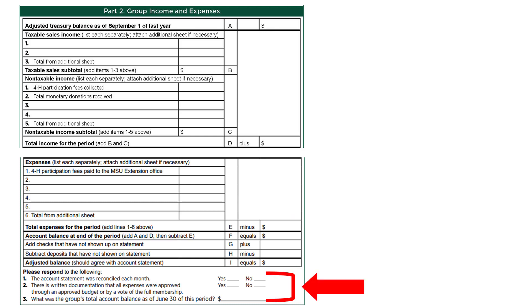Next, answer the three quick questions in the please respond section. These questions help 4-H program coordinators know more about the local 4-H group, and the June 30th account balance is needed by MSU as part of the reporting they're required to do for the IRS.